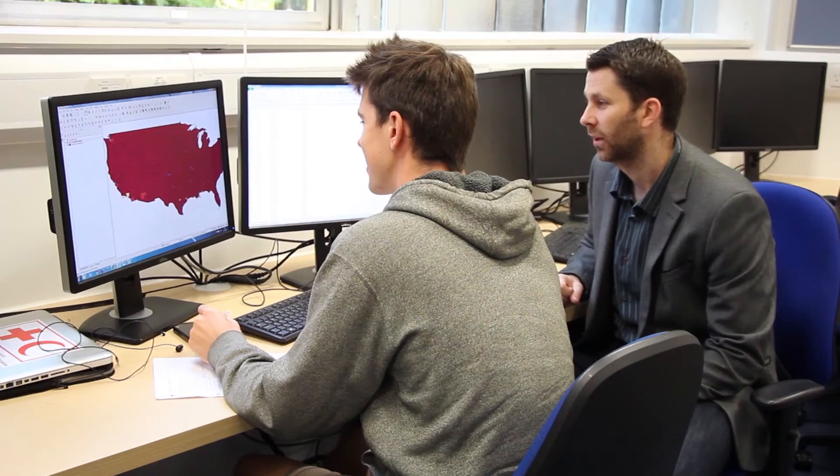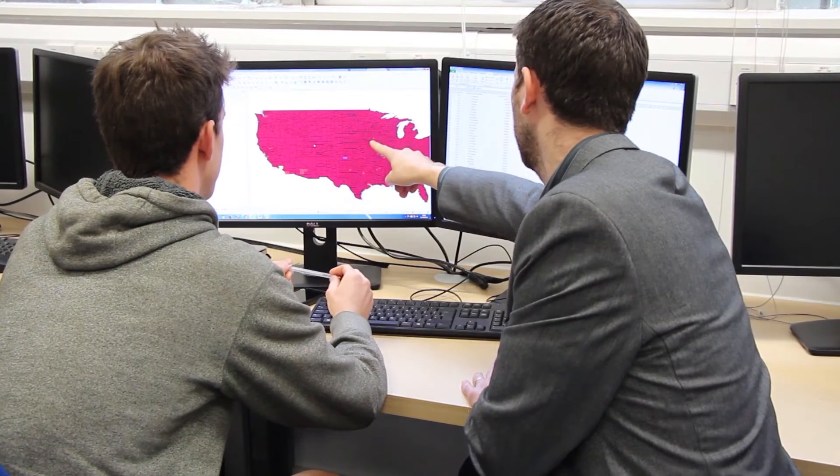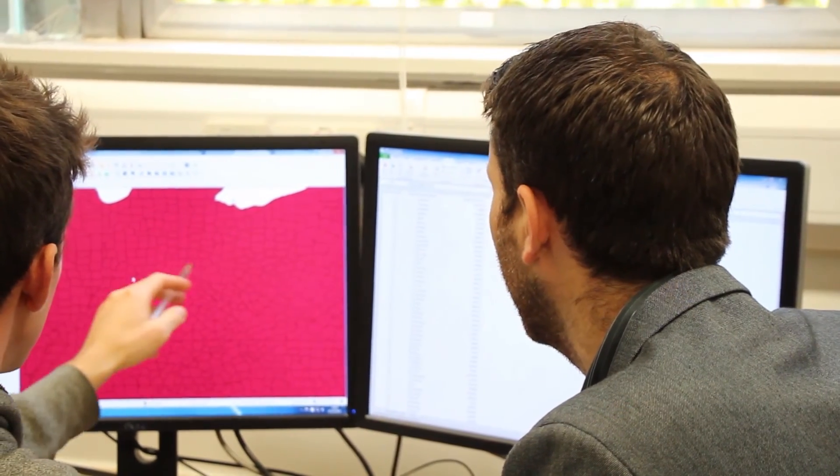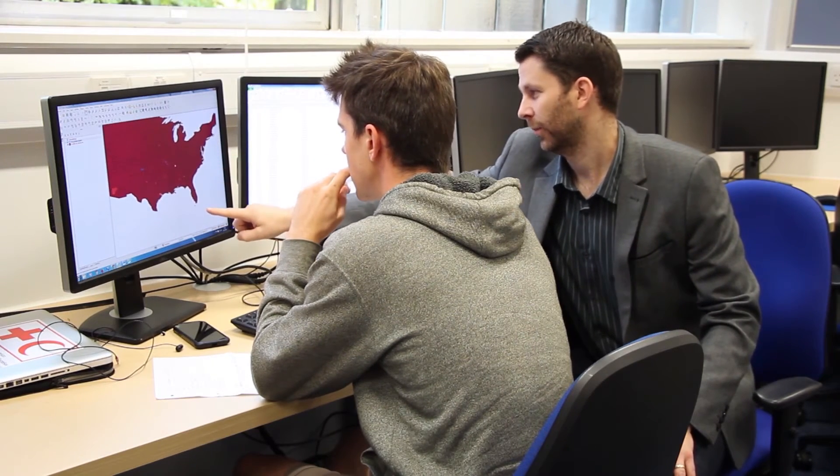We have excellent facilities — a purpose-built GIS lab in the Geography and Planning building, available to our students only, and accessible any time of day or night. All software is up to date. We use QGIS for open source GIS and ArcGIS, the world's leading proprietary GIS software. We're focused on making sure students leave the course right at the forefront of the technology, understanding what they need to use to succeed.